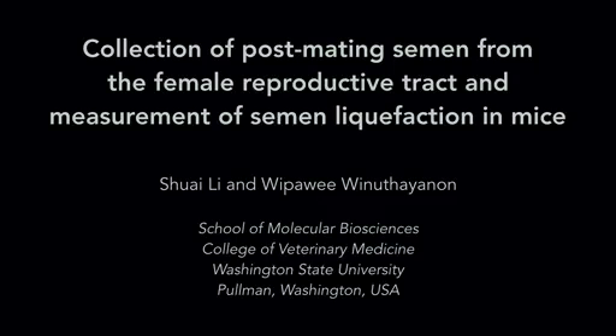The goal of this study is to determine how to collect post-mating semen from the female reproductive tract and how to measure semen liquefaction in mice.